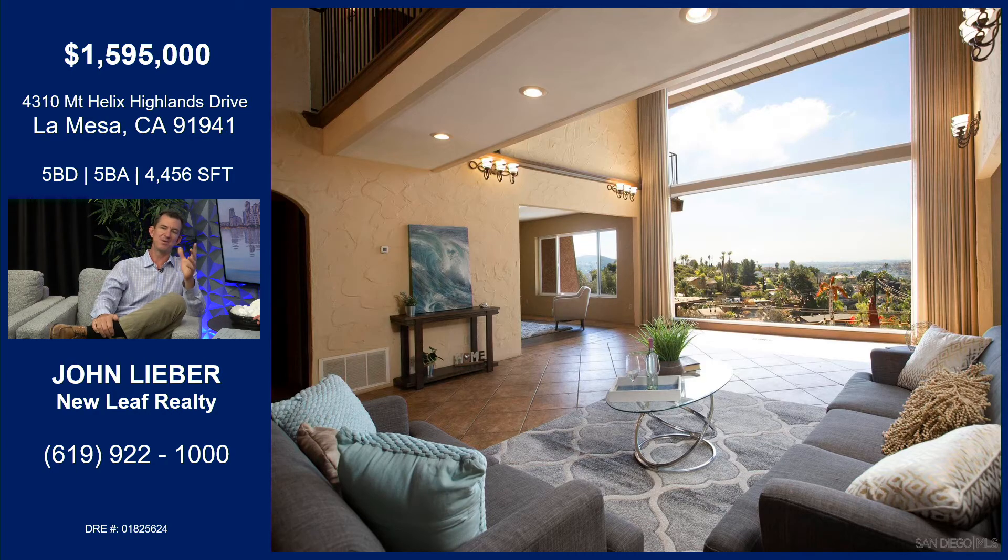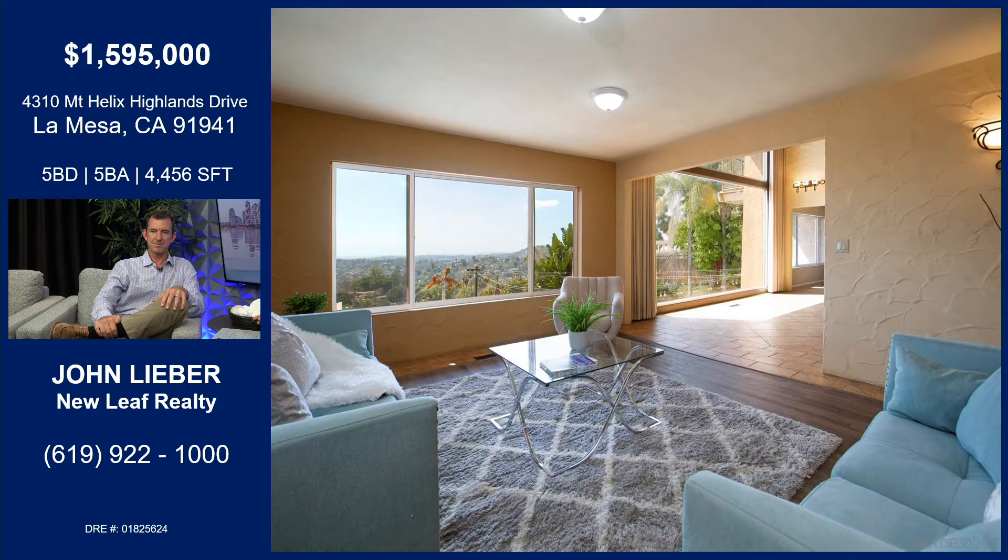So that's your view when you walk in — it doesn't even do it justice. You get in and you see that view and it's just double height. I don't know how they got those giant plates of glass in, but I'm sure they craned those in back in the 70s when they built this place. There are so many options in here — so much you can do in this home.